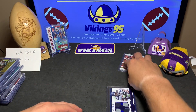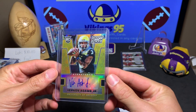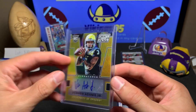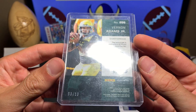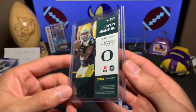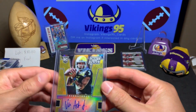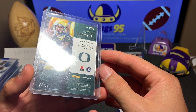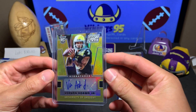We have a Vernon Adams Jr. — this is a 2016 Draft Picks rookie card in gold, so it's going to be 3 out of 10. This was one of those lots where they don't title it very nicely, but I could see all the cards and I knew the gold would be out of 10. Three is my lucky number, so that's great. Vernon Adams Jr. rookie auto.